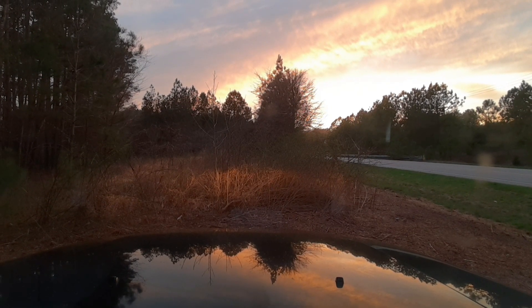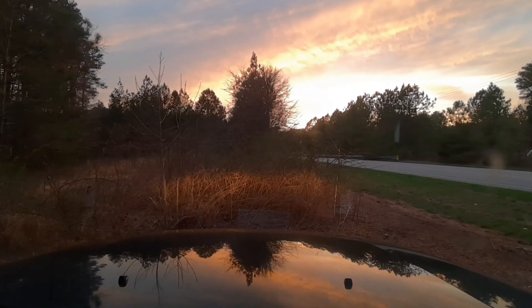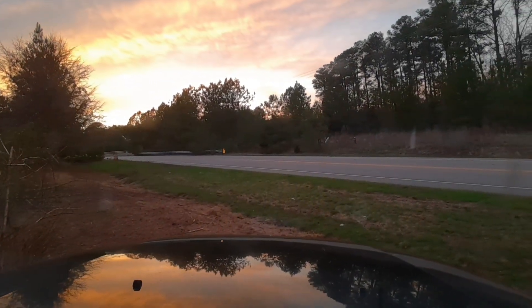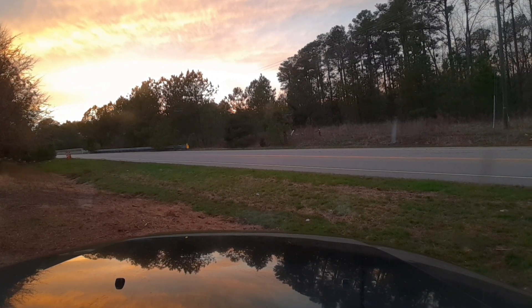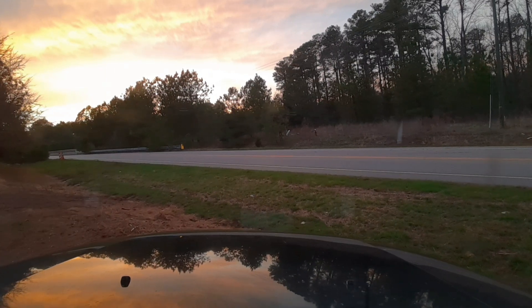What a nice night to go for a little drive in the woods. Look at that sky — beautiful, how the sunlight, the sunset, glows over the hood of the car. Very nice. Let's do this.